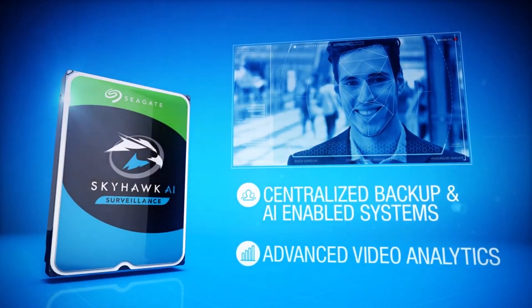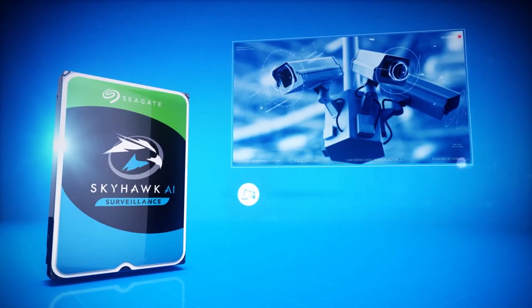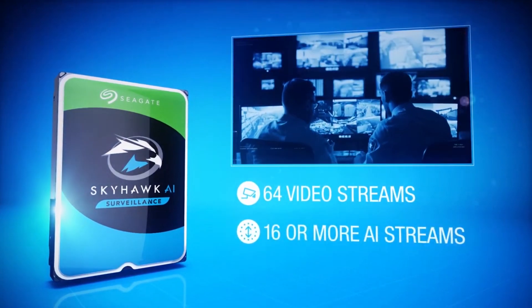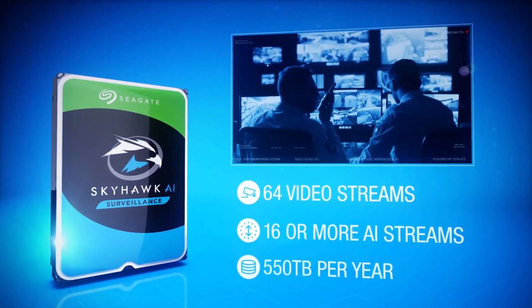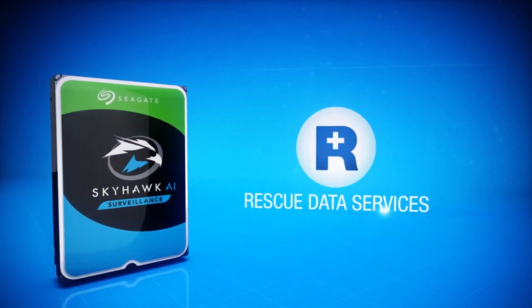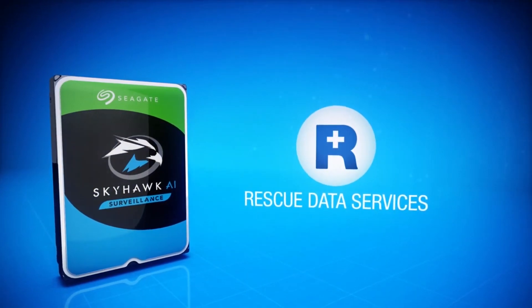SkyHawk AI is ideal for those who require advanced video analytics. In addition to video streams, SkyHawk AI supports 64 video streams and 16 or more AI streams, with a 550 terabyte per year workload rate. The drive also comes bundled with Rescue Data Services for peace of mind.